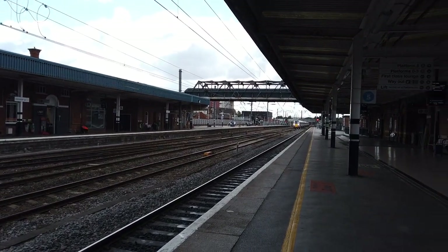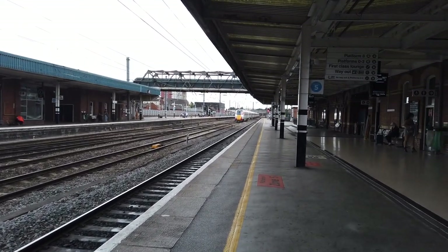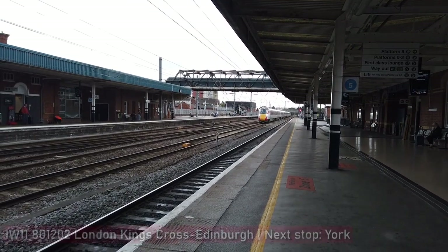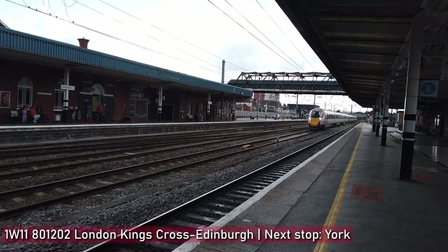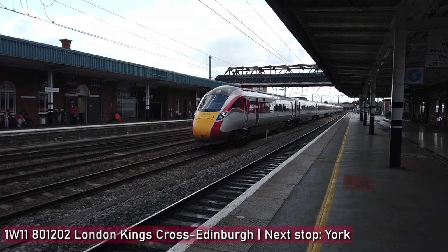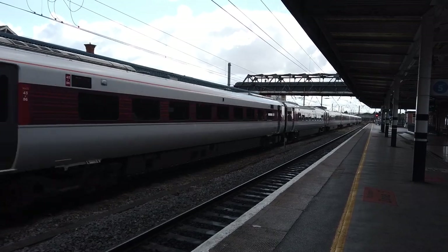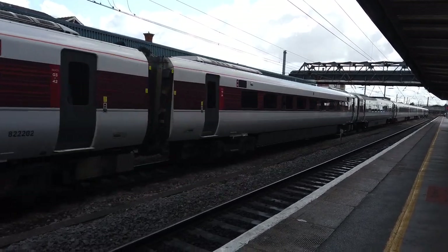Also arriving behind me is another Hull Trains service — we'll film that service departing, but it's running slightly late so I don't imagine it will be hanging around for long. Now on a yellow signal, being allowed to pass through the station is 801202. Destination boards still think the train is bound for Aberdeen — it's not.